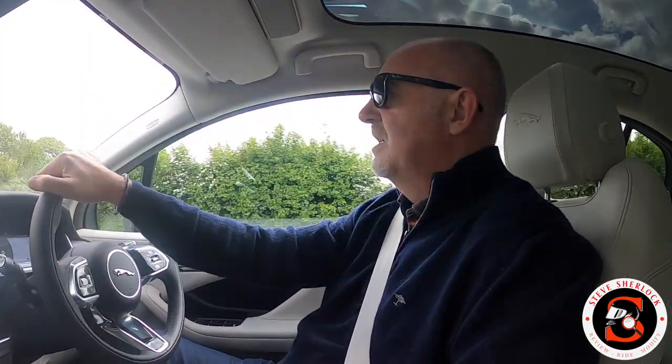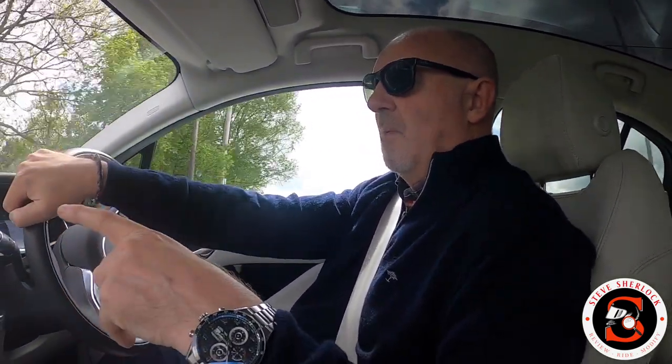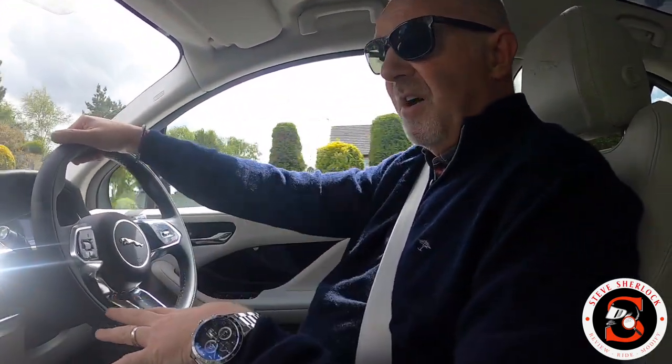I've got it from Saturday until Monday, so a good 48 hours. I've driven about 40 miles so far and there's 23 miles of range left. I've got a charger at home but I wanted to experience the rapid charger at the local BP Centre - I think they've got seven 150 kilowatt charging bays there.